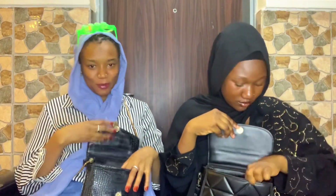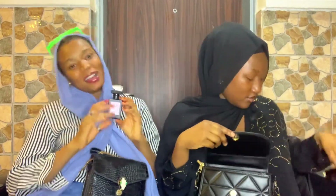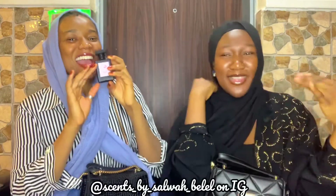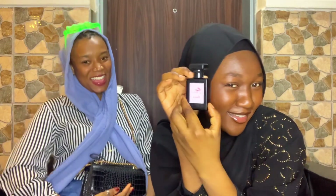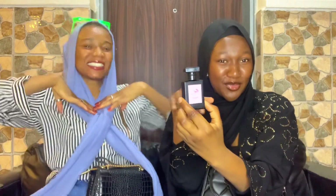I have a perfume. This is from our brand — Scents by Selma Belle. Please take a moment to look at this — can you see it? It's not just the packaging, you know, it's the scent too.